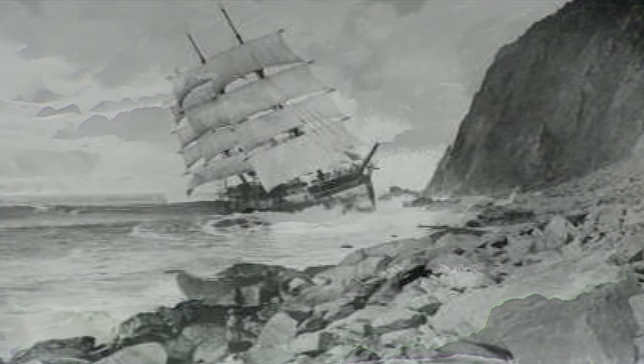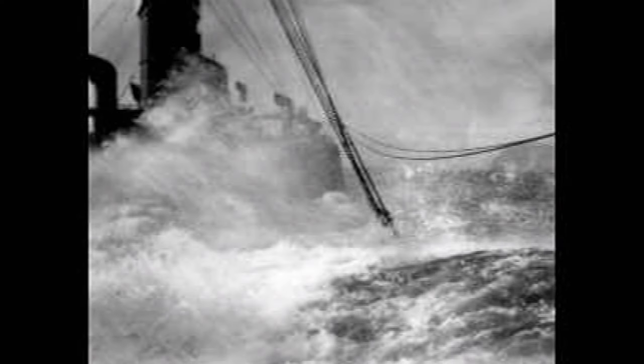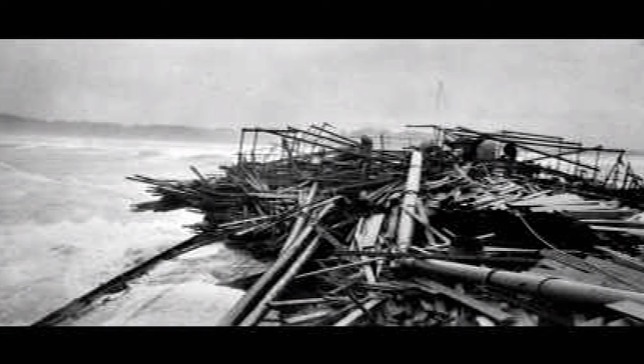There's literally tons of force of water pressure hitting with every single wave that collides with the ship, and it never ends. Maybe the ship could survive the first 100 waves, but there's a thousand more behind it, and a thousand more, and a thousand more. It's just unrelenting.